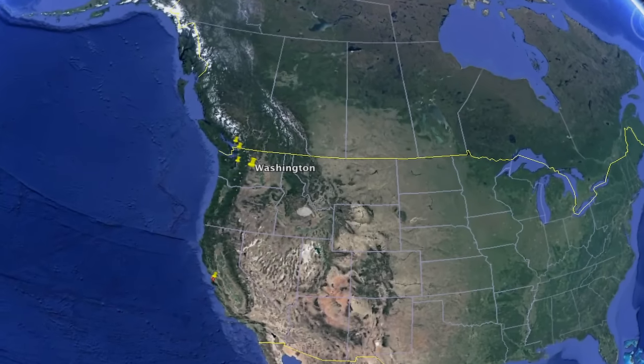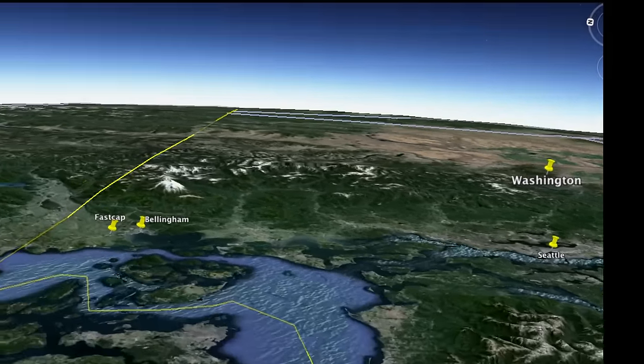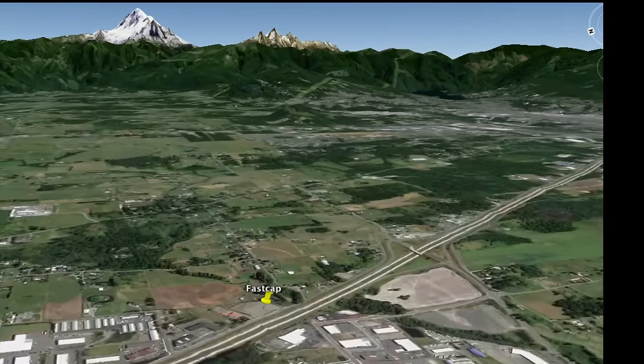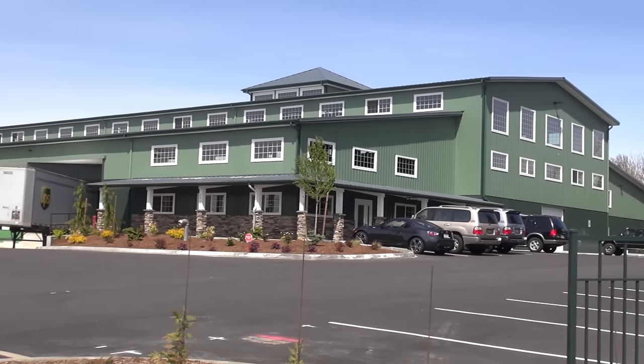Well, hello everyone. It's time to take a tour of FastCap. FastCap is located in Bellingham, Washington, just about two hours north of Seattle, up in a little tiny town called Ferndale, right on I-5. It's a beautiful place. We have about a 50,000 square foot facility — it's just a really, really cool place to work.